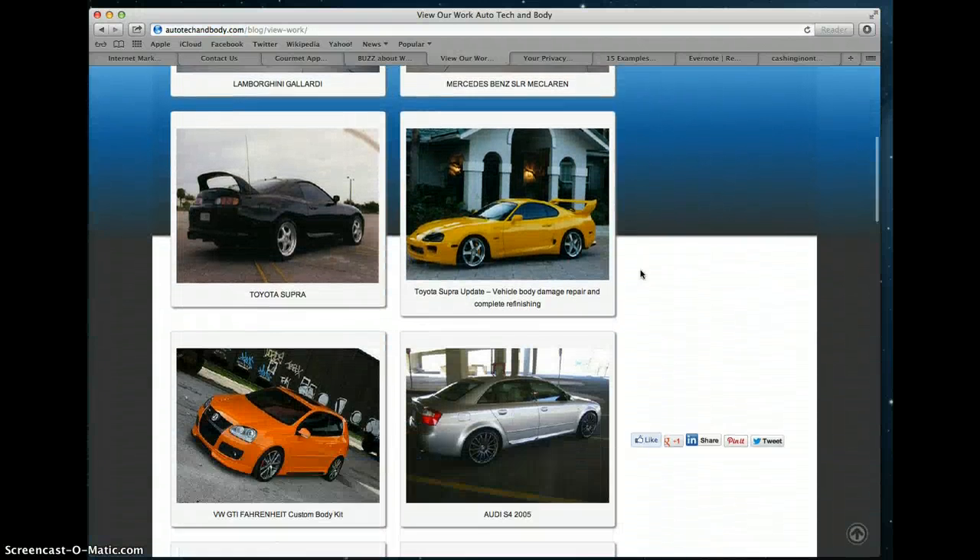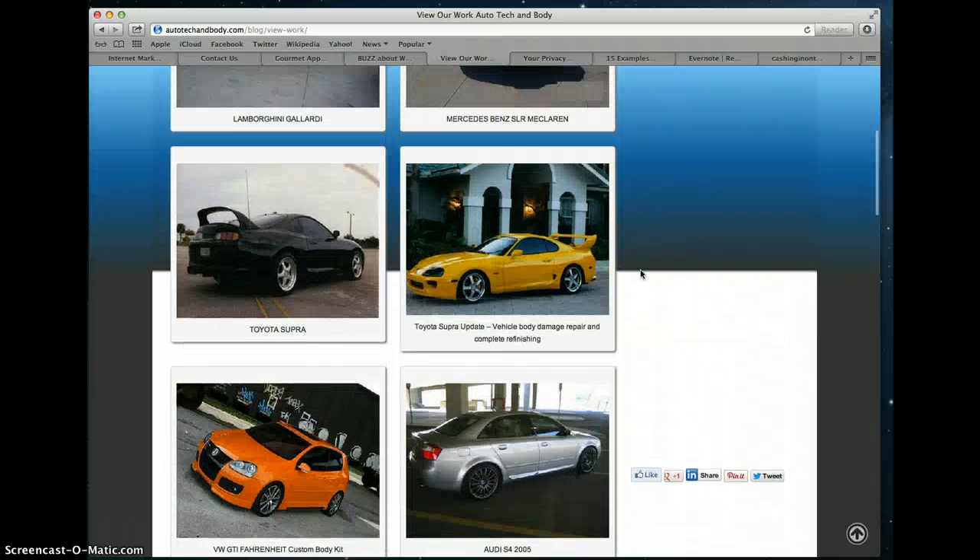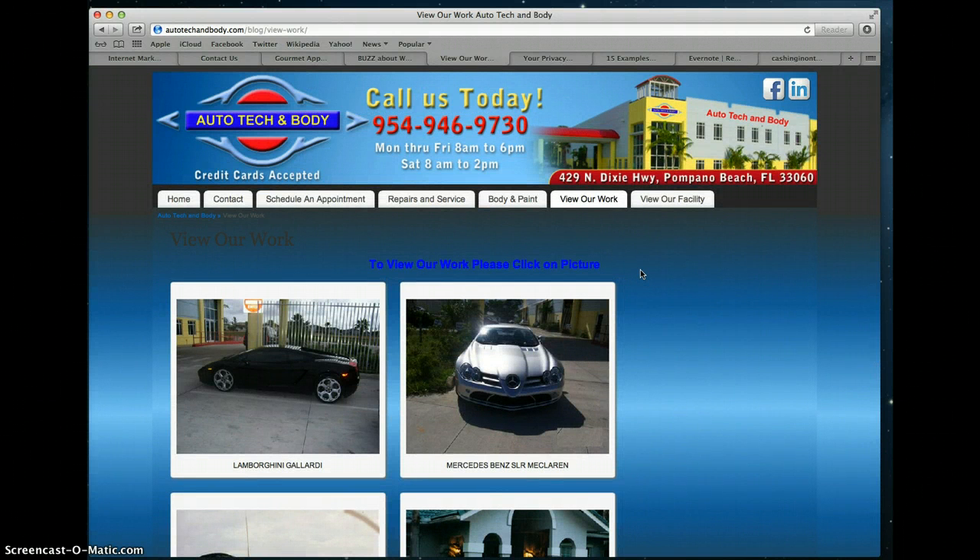These are some of the types of cars that they would work on. So you can make it into one page, two pages, or three pages. One important thing to keep in mind is you don't want people to have to click too many times to find answers to their questions — all of their most important pages should be one click away. For instance, their repairs and services, view their work, where they're located, etc. Any website will also have sub-pages.